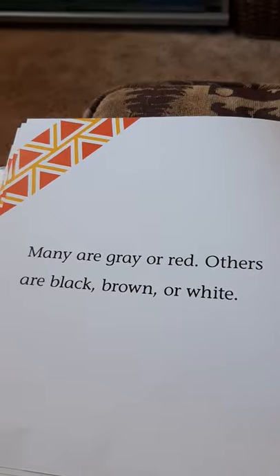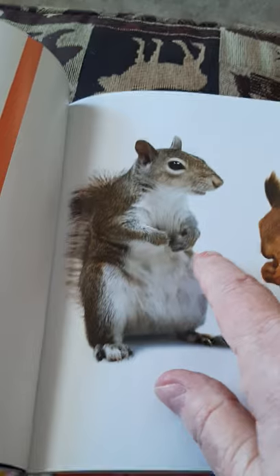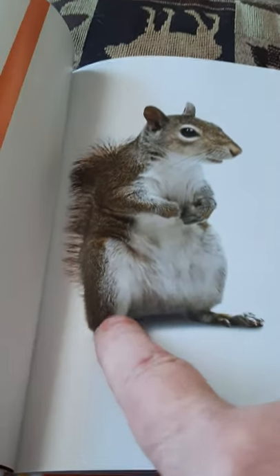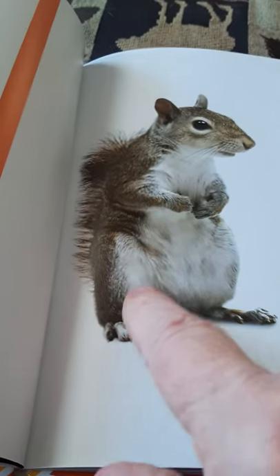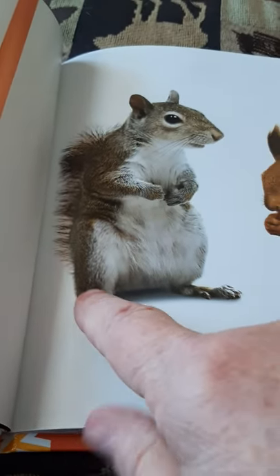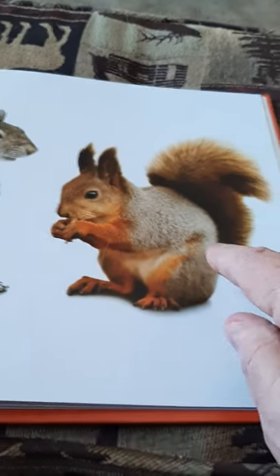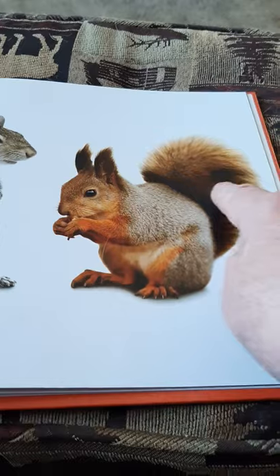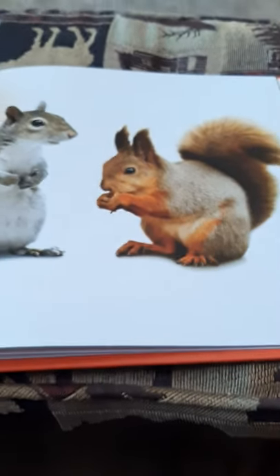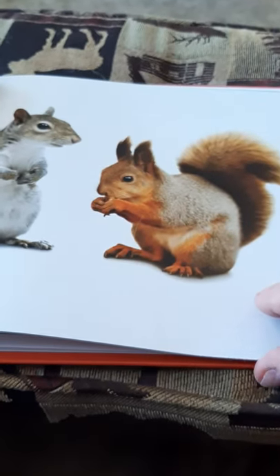I've never seen a white squirrel. These are the kind we have here, and this is the kind you have by your house. They call them gray squirrels, but they really look kind of brown. And this one with a really fluffy little tail and little pointy ears — those are red squirrels. We have some of those here, not very many.